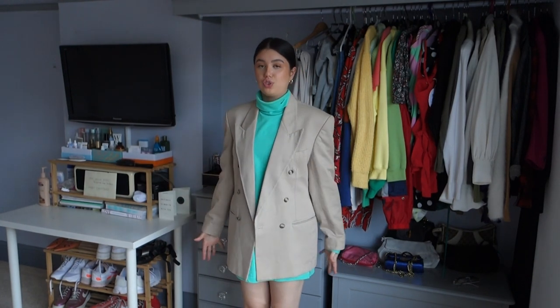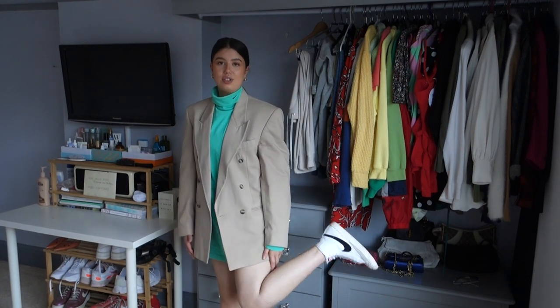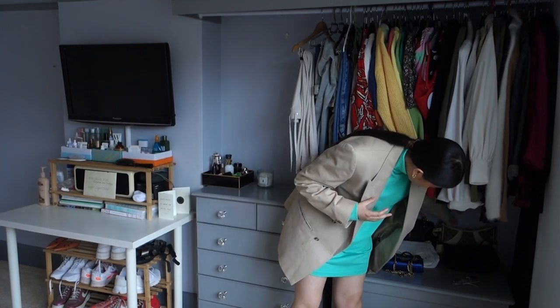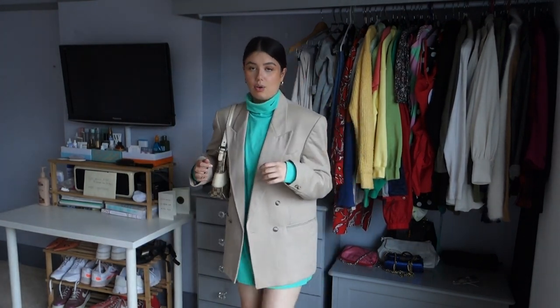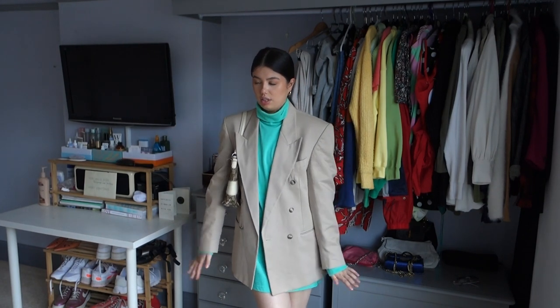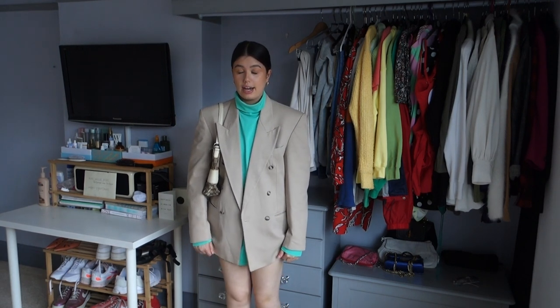The blazer and trainers tie this whole look together and make it feel fashion-forward. I wasn't sure about the bag but I paired it with my vintage Gucci — all my bags are secondhand. My legs are looking pale right now but I'm saving my fake tan for tomorrow, Friday, before going out Saturday for my friend's 21st birthday.